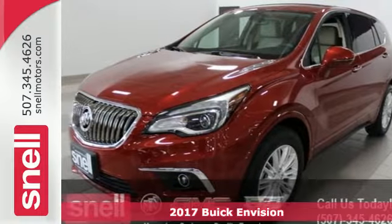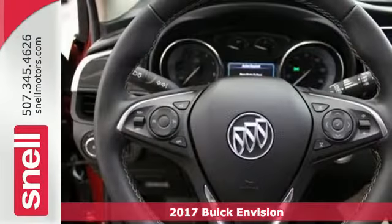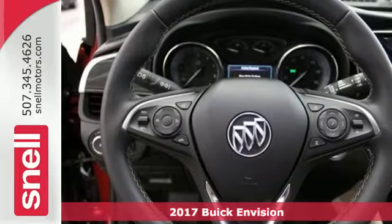It's a 2017 Buick Envision. The elevated refinement of this small SUV is a joy for everyone.